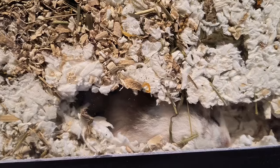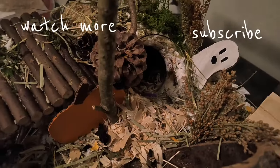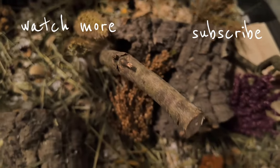So that concludes my nightly hamster routine. I really hope you guys enjoyed it, and I will see you all in my next one. Bye!